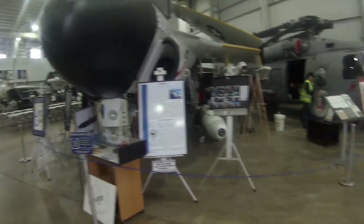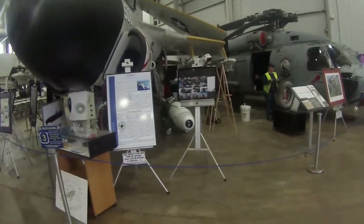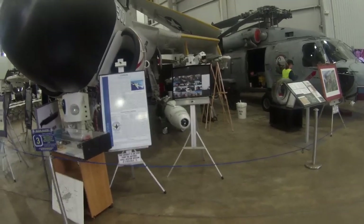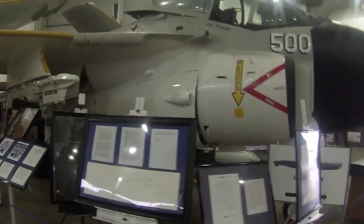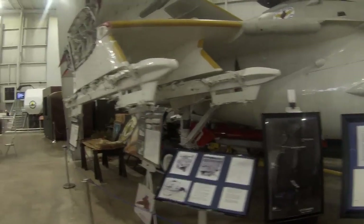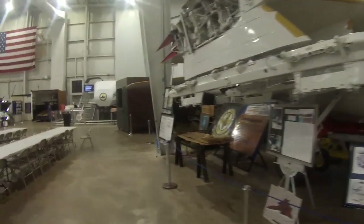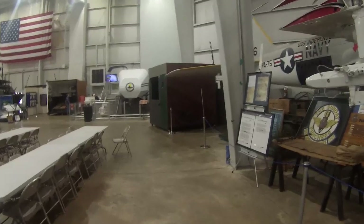Technically all this equipment still belongs to the Navy. That's why this young lady is inspecting things — they come in periodically to make sure everything is still up to snuff, and they can take it back if they need it. They've got a little bit of everything around here, even a flight simulator.